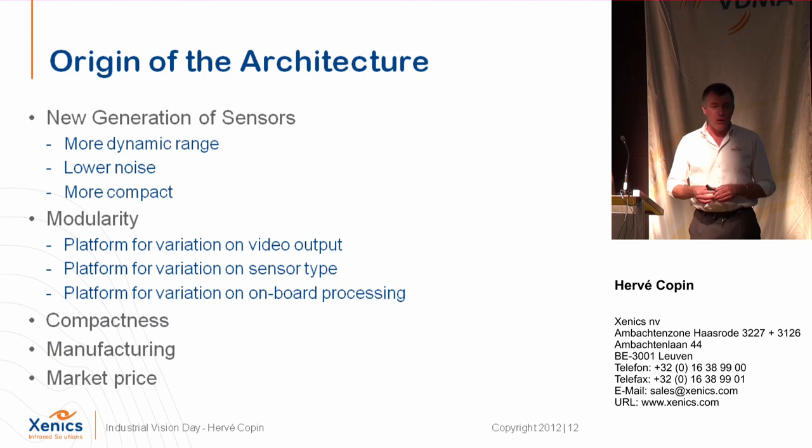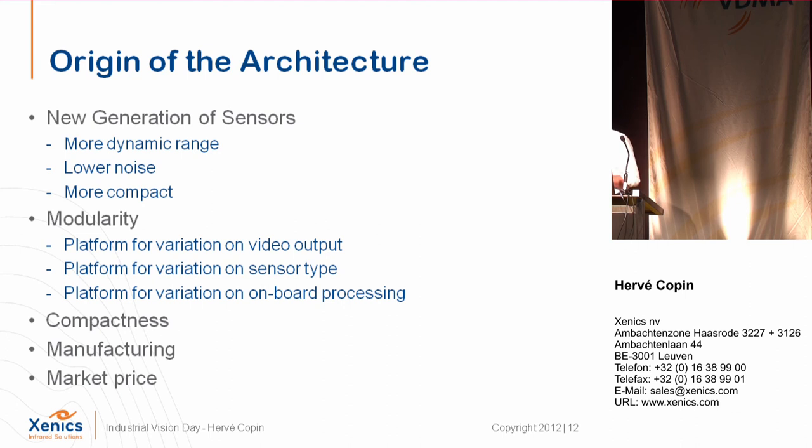Why do this? First, because of a new generation of sensors — on our side and from suppliers worldwide — sensors are now much more compact than before. For example, a bolometer with PAL or NTSC resolution used to be one and a half or two inches diagonal; now we go to less than one inch. These sensors also have better dynamic range and less noise. We wanted the design to be modular, so we developed three platforms: one for video output, one for the sensor, and one for processing, which we combine.